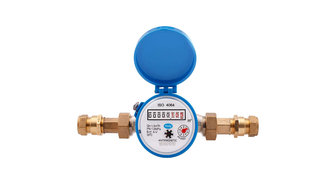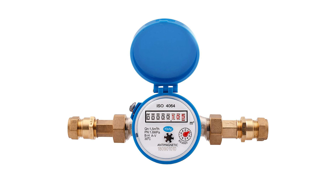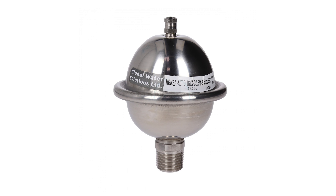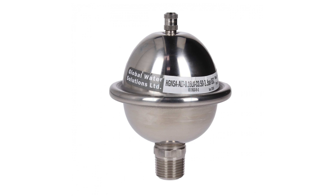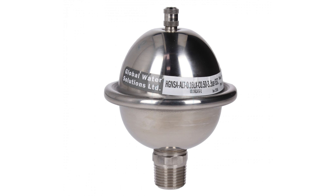Because everyone's having water meters fitted in this area — which have got a backflow prevention device — we've also got to make sure we can accommodate any expansion in the water from the secondary heat exchanger. We're going to do that by fitting a small pressure vessel on the supply to the boiler. This GWS shock arrestor is perfect for the job.